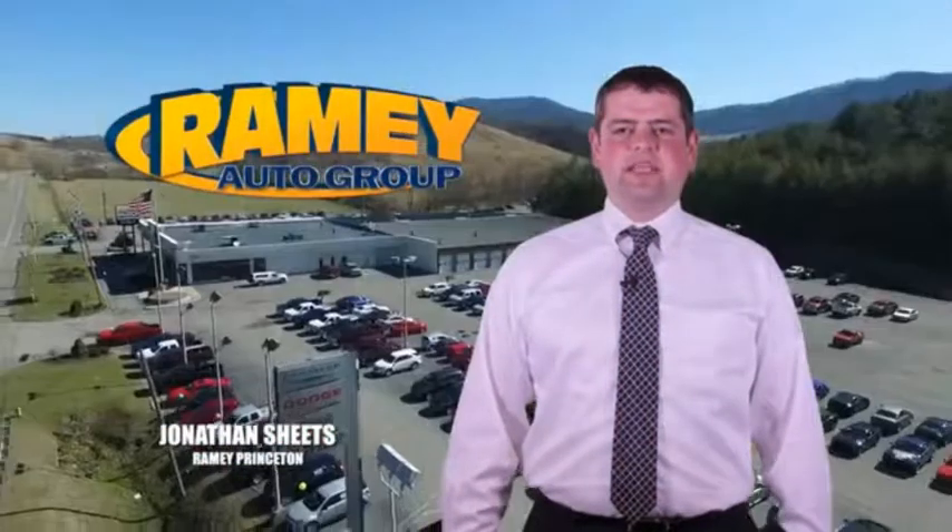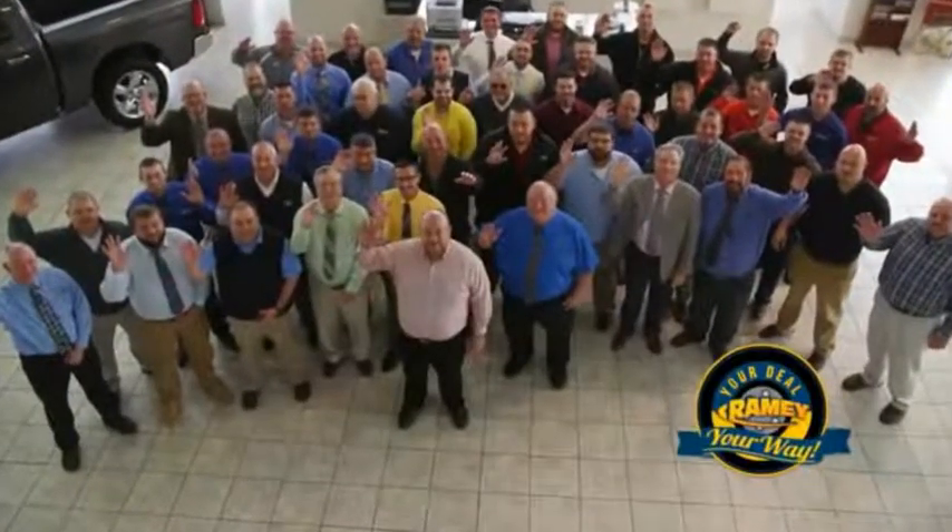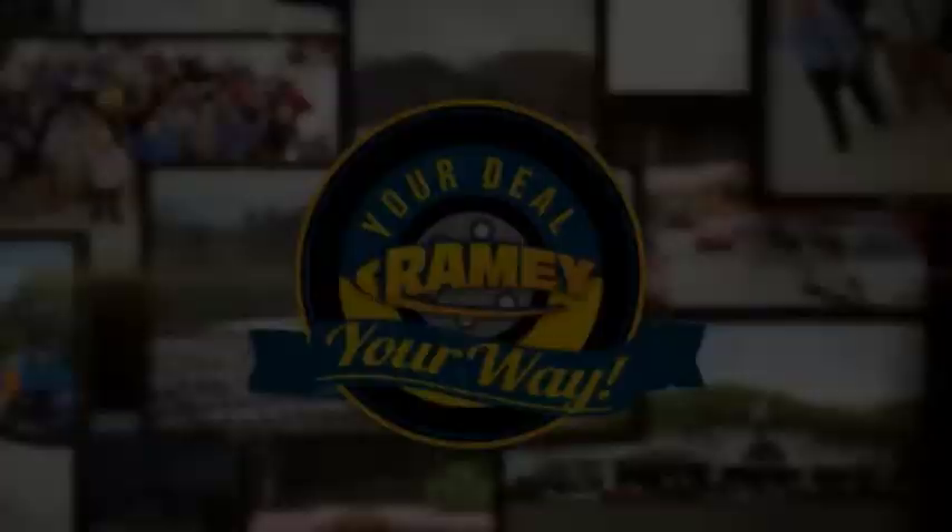Visit our stores in Ramey Row in Princeton, Tazewell, and Richlands, where you can shop 10 different franchises and over 1,000 per year. We want to be your partner in the car buying experience, because at Ramey, it's your deal — you're worth it.